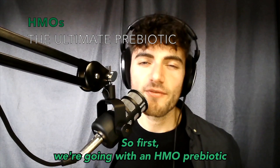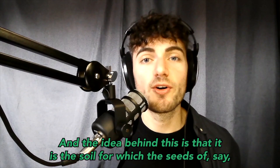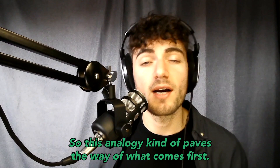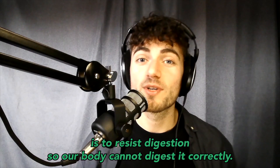First, we go with an HMO prebiotic. Human milk oligosaccharides are a nutraceutical prebiotic. The idea is that it is the soil for which the seeds of a probiotic can grow into its flower in a nourished gut. This analogy paves the way of what comes first — we need that soil, that foundation, that starter dough. That's super important, and this is where the prebiotics come in.